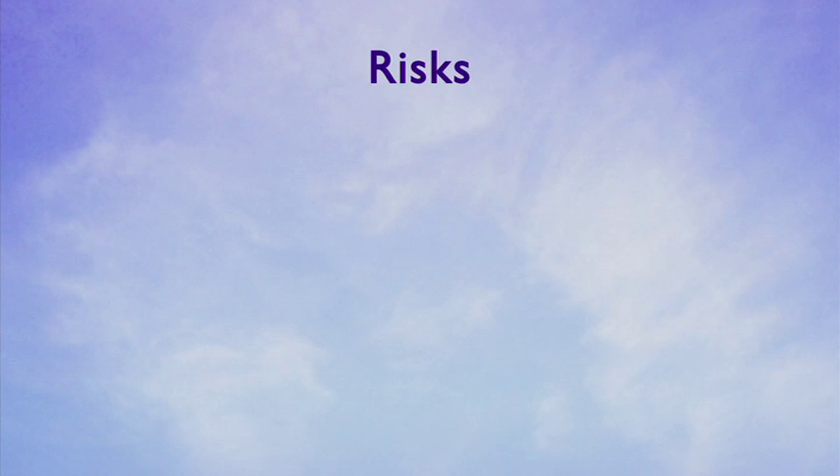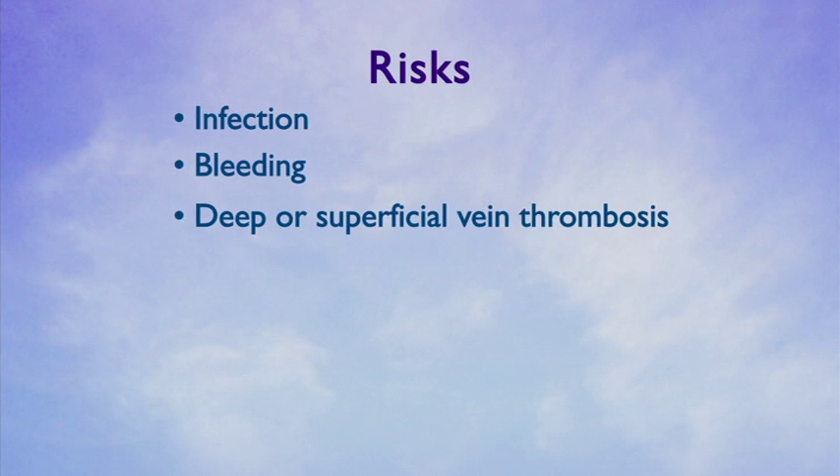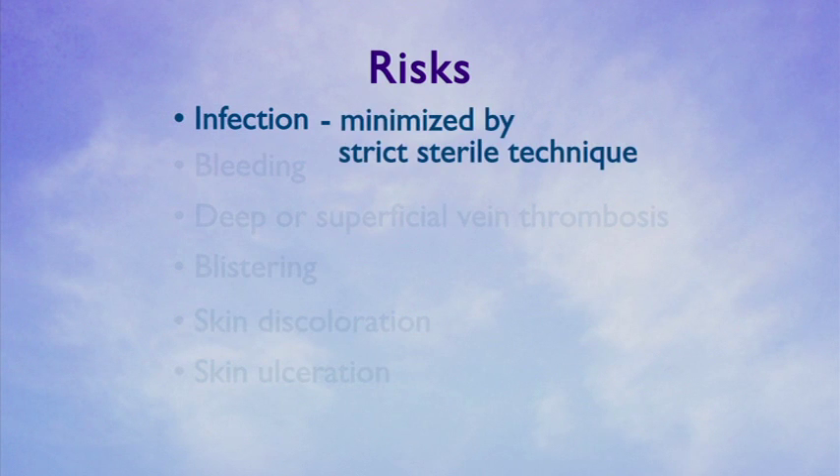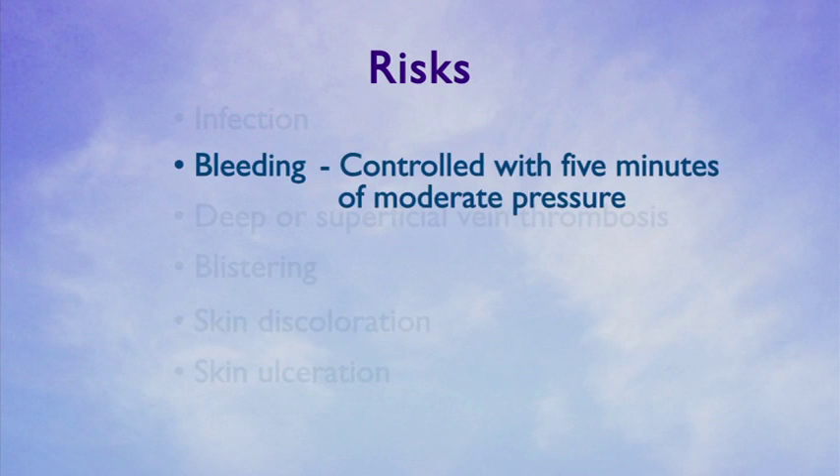Although uncommon, risks include infection, leading deep or superficial vein thrombosis, blistering, skin discoloration, and skin ulceration. Infection risk is minimized by our use of strict sterile technique during ablation and phlebectomy procedures. Persistent bleeding can usually be controlled with approximately five minutes of moderate pressure.